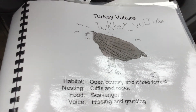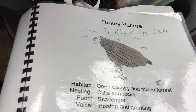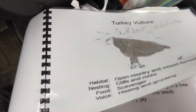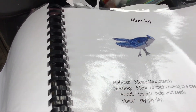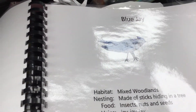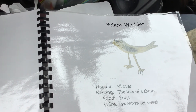Turkey vulture — we've seen one in York Landing. Normally they're farther south in Manitoba, but this one kind of just hisses and grunts. Blue jay, also a bird from farther south in Manitoba. And here we have the gray jay, or the whiskey jack. That's like this guy's cousin. And there's yellow warblers — we've got those all around up here and they say 'sweet, sweet, sweet.'